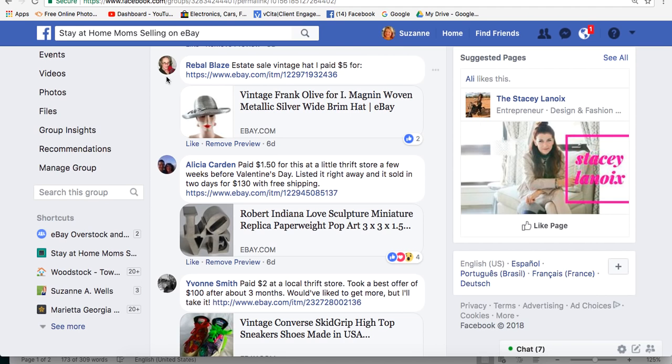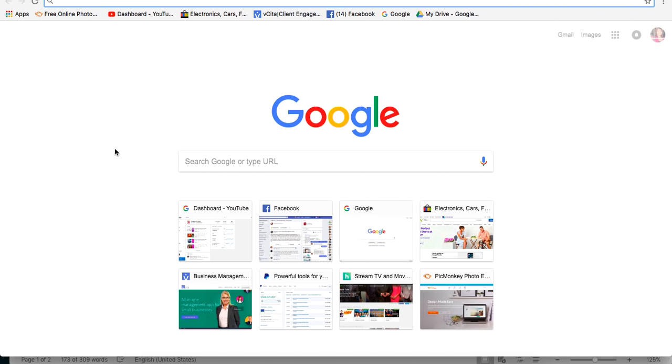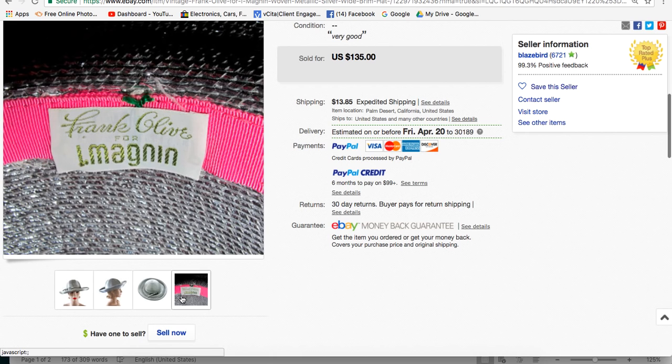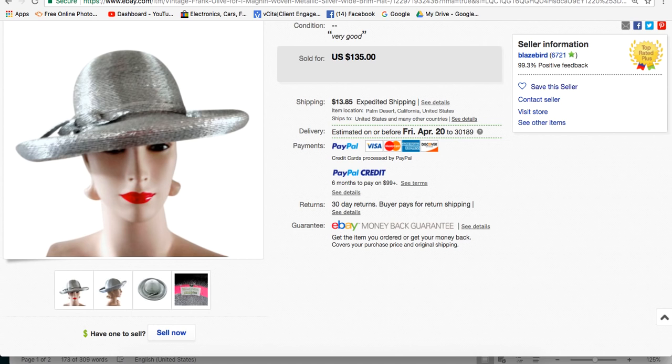Rebel found a vintage hat at an estate sale for $5 and sold it for $135. It's a vintage Frank Olive for I. Magnin woven metallic silver wide-brim hat — a beautiful, cool looking piece. Rebel is in Palm Desert, California.